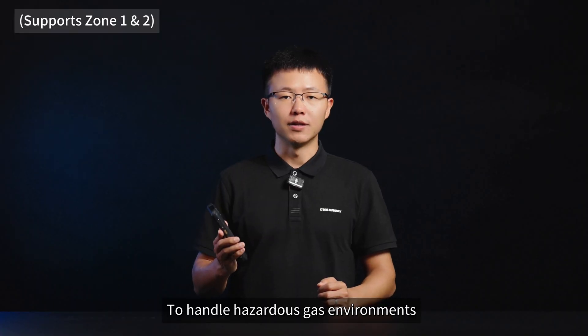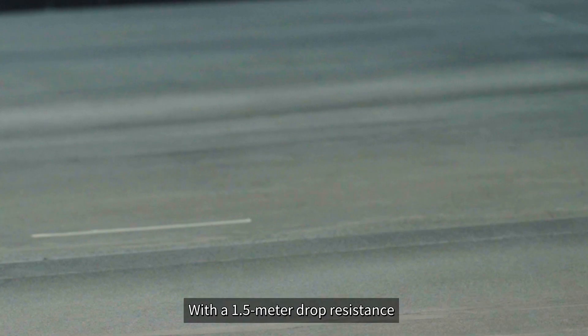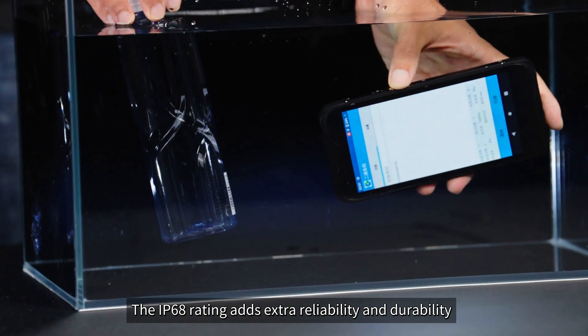To handle hazardous gas environments, we've upgraded and certified the product according to explosion-proof standards. With a 1.5m drop resistance, accidental drops are not a concern. The IP68 rating adds extra reliability and durability.